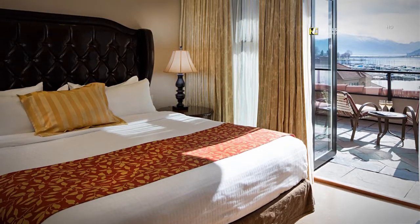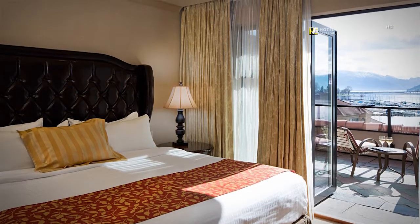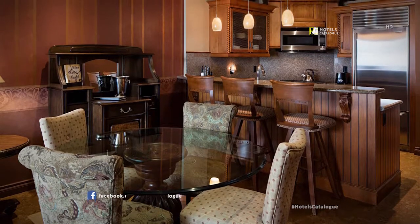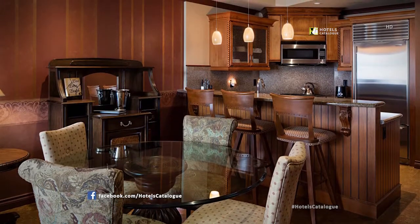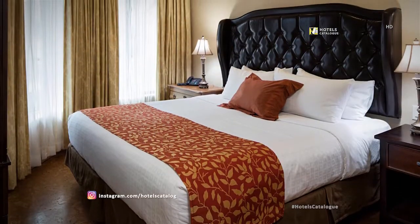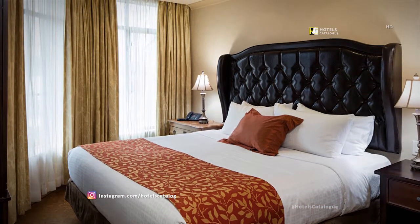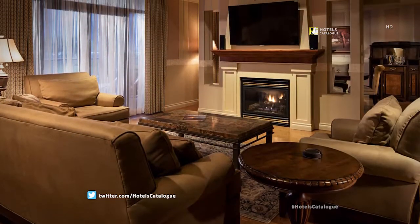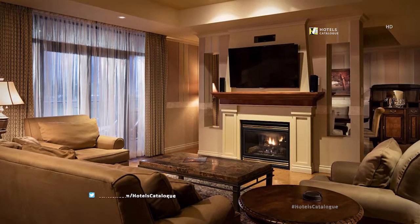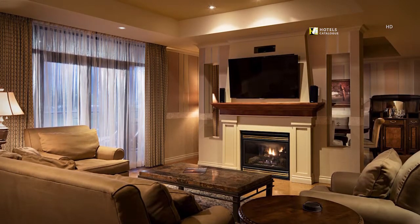The master bedroom includes a king-size bed and patio access with stunning lake view. This comfortable living space includes a dining table for four guests and three bar stools at the kitchen bar. The spacious layout of the living area allows for lots of comfortable seating, 37-inch flat-screen TV, fireplace and access to the large outdoor patio overlooking Okanagan Lake.